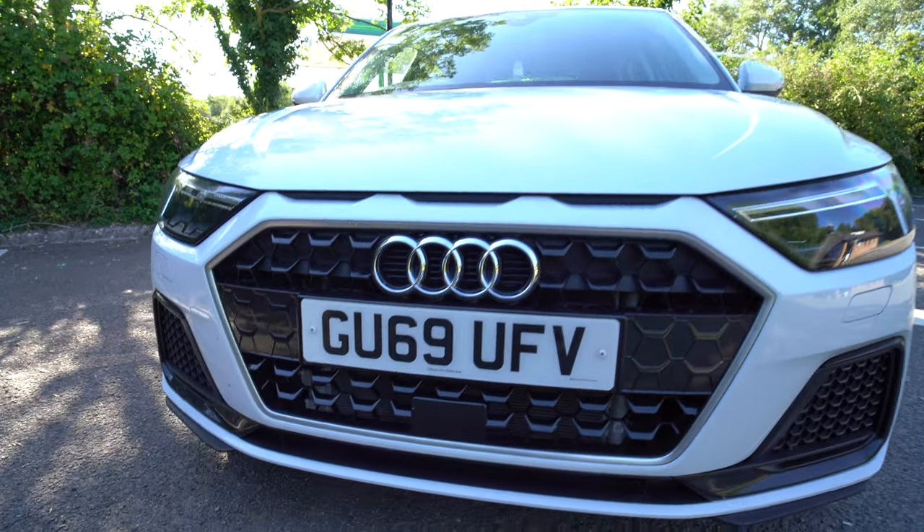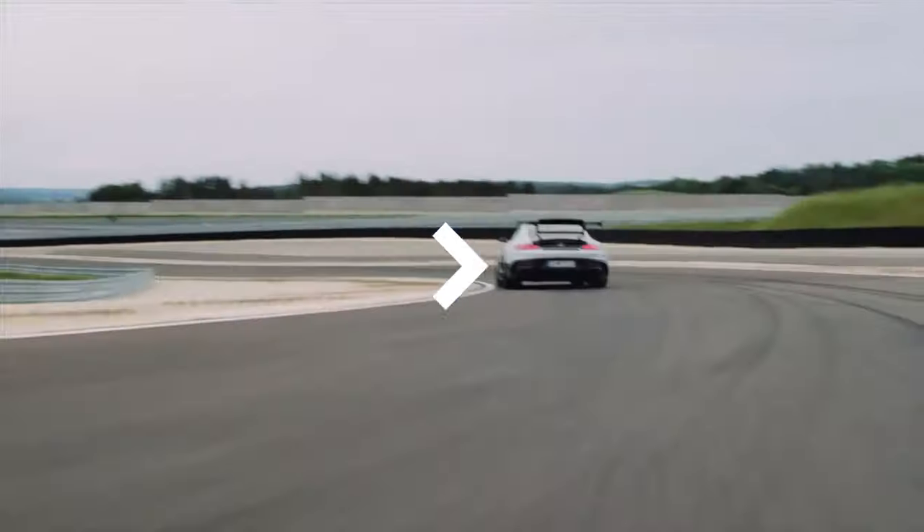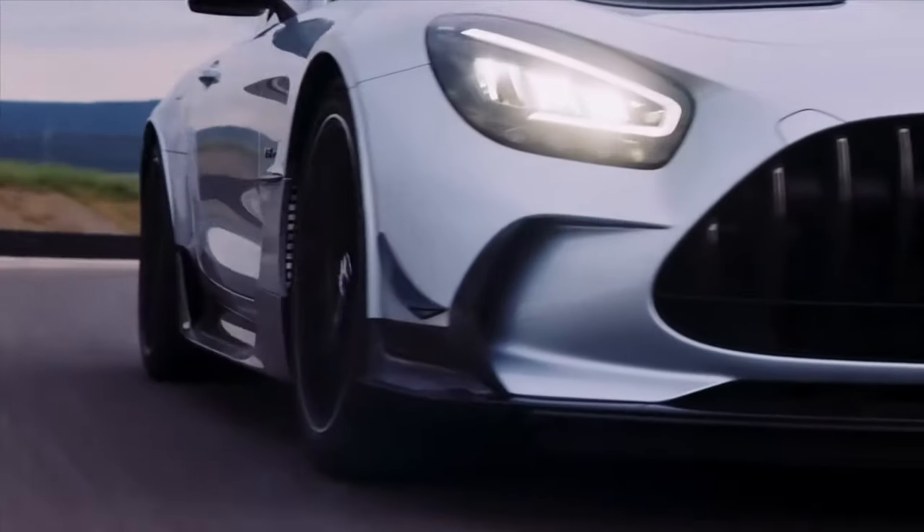The first thing you'll notice about this car is it's got a massive front grille. It's got these interesting shades.